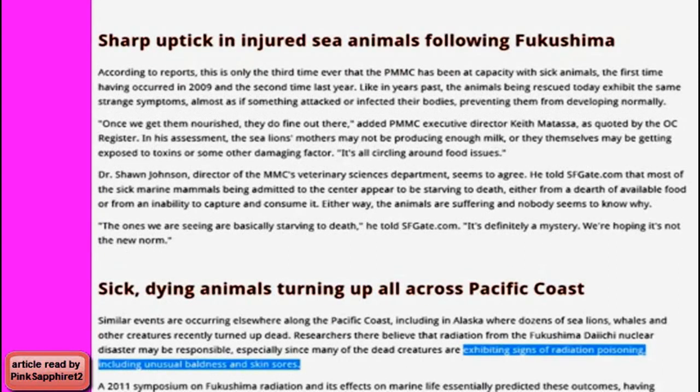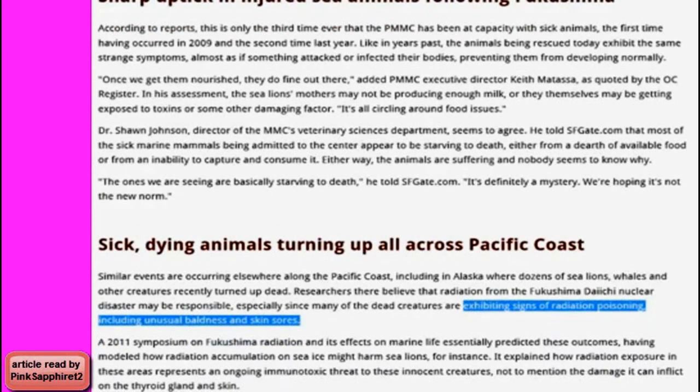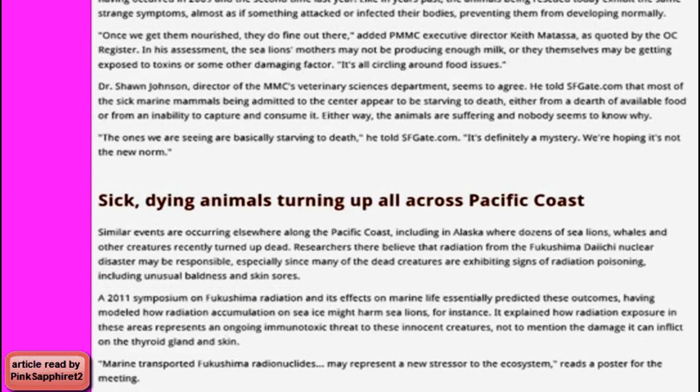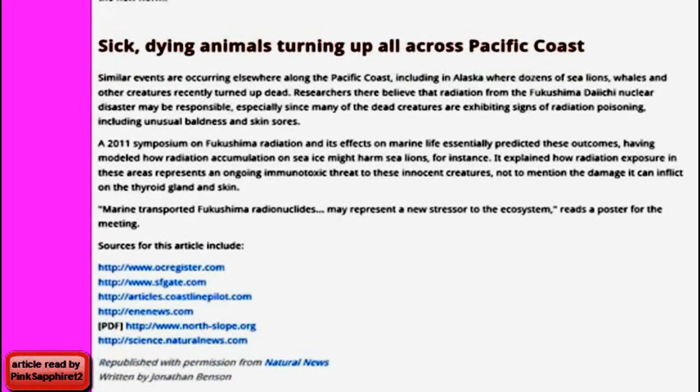A 2011 symposium on Fukushima radiation and its effects on marine life essentially predicted these outcomes, having modeled how radiation accumulation on sea ice might harm sea lions. It explained how radiation exposure represents an ongoing immunotoxic threat to these creatures, not to mention the damage it can inflict on the thyroid gland and skin. "Marine-transported Fukushima radionuclides may represent a new stressor to the ecosystem," reads a poster for the meeting. The sources for this article are from Jonathan Benson at Natural News.